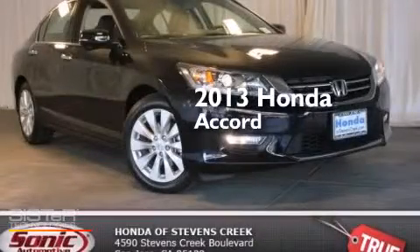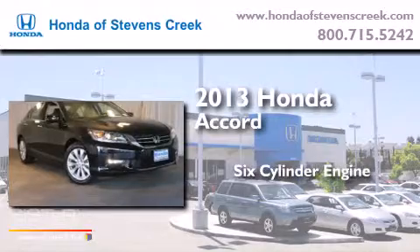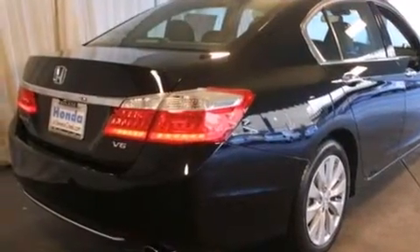This is a brand-new 2013 Honda Accord. It features a six-cylinder engine and an automatic transmission. All of the following features are included.